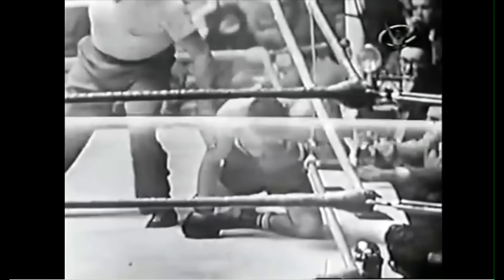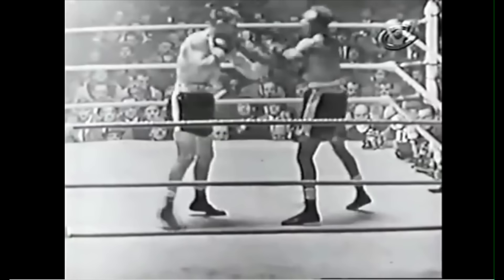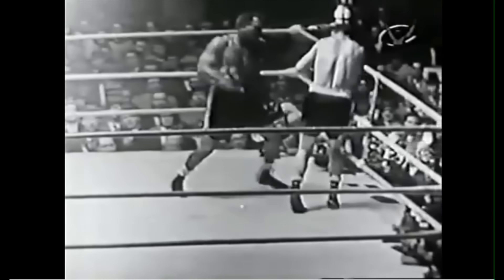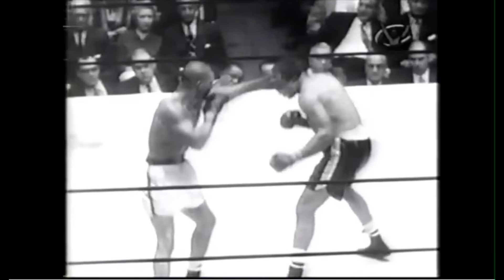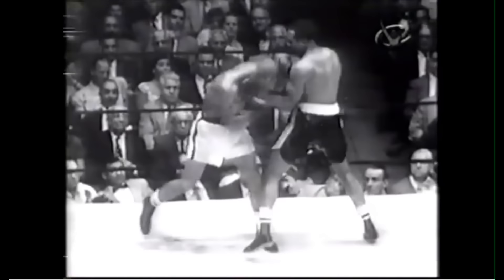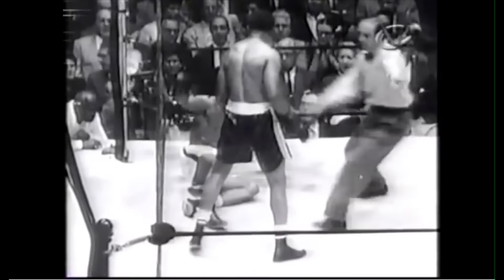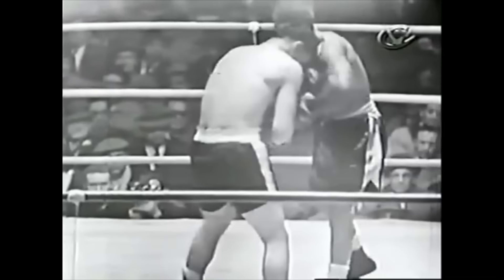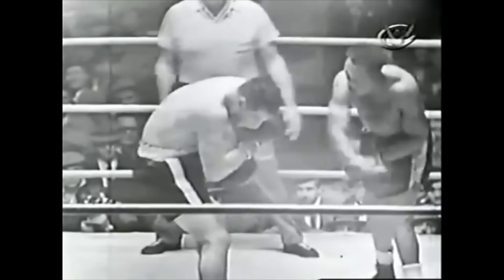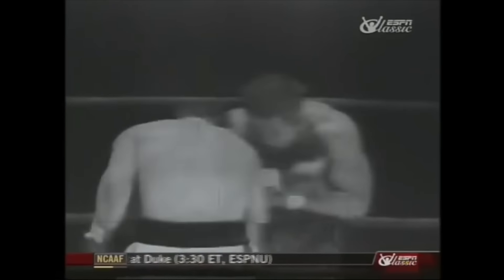Archie had been knocked down four times earlier in the fight, but had weathered the storm and adjusted, coming back from the brink of defeat to claim victory. Archie Moore was a creative tactician who constantly outfoxed his opponents — that rare combination of fighter: fearless and crafty. He had raw strength and speed, but it was his ring IQ that allowed him to dominate at the top for so many years. Moore's record still holds to this day and is unlikely to be beaten with the rate that modern day boxers fight. But even if they did, it's hard to imagine another fighter like Archie Moore, the old mongoose.